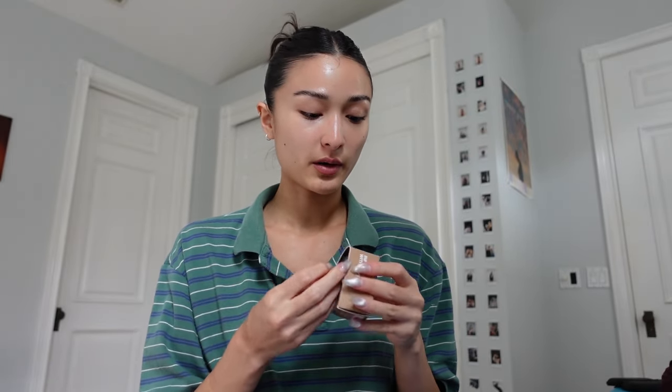Now for the fun part: I got the sleepy girl blush — and my cat just took a shit and it stinks — and the salty tan. This was a duo. Then I got piggy pink and shortcake, which was also a duo. So let's see what we're working with here.